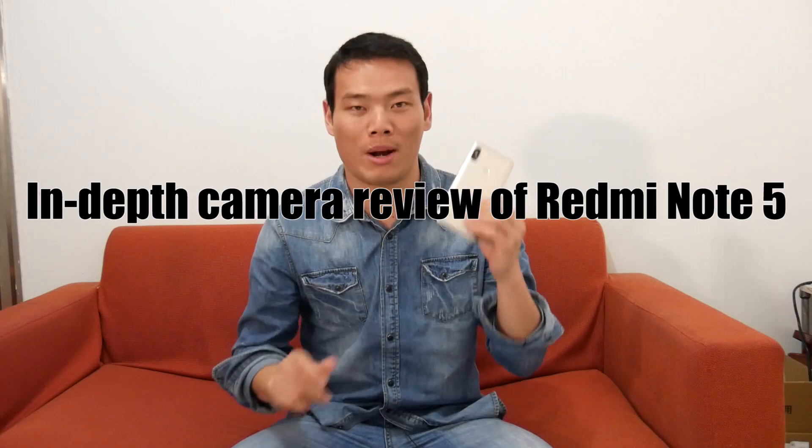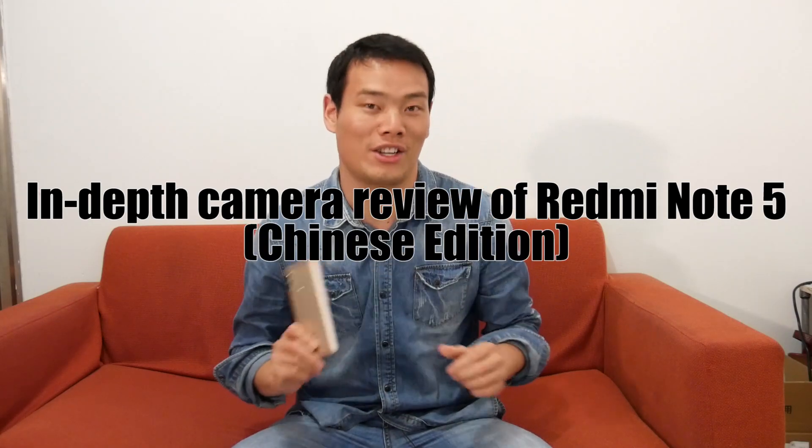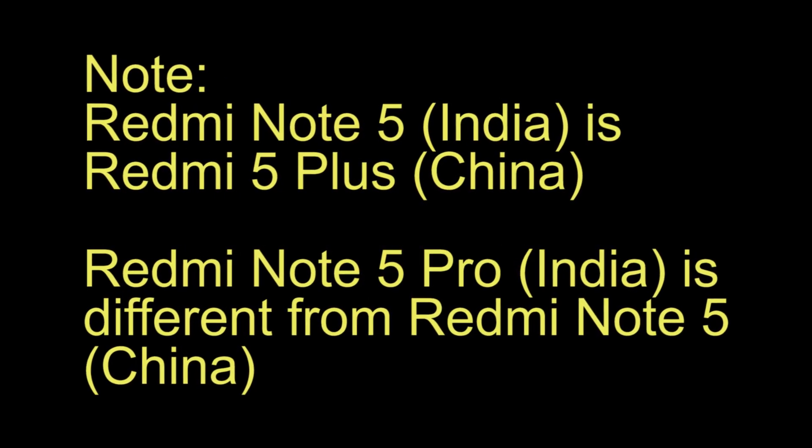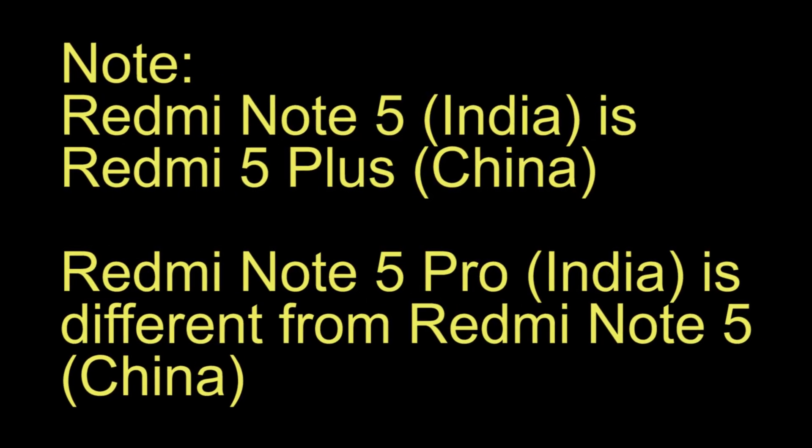Hello ladies and gentlemen, Sami here. Today I bring you the in-depth camera review of the Redmi Note 5 Chinese edition. Before jumping to that, I'd like to let you know that the Redmi Note 5 Indian version is significantly different from the Chinese edition.